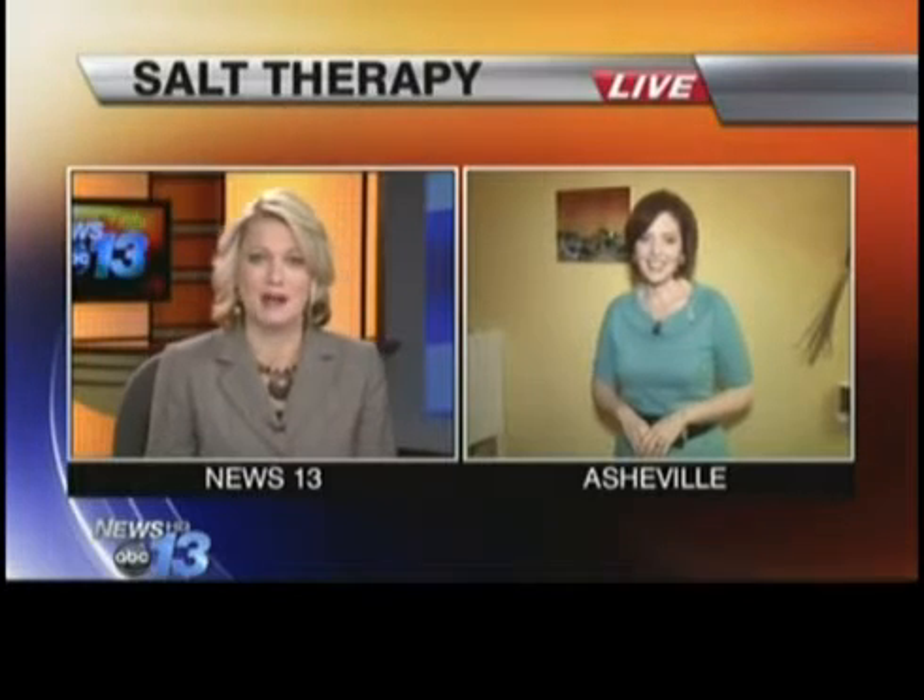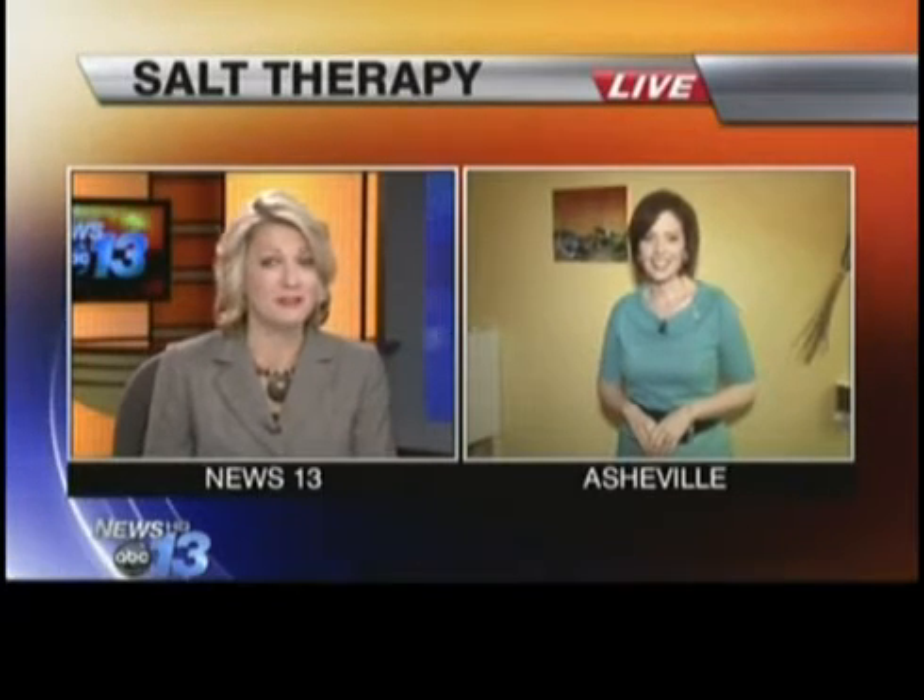So many people are looking for some sort of relief from seasonal allergies. I'm Victoria Dunkel. Coming up live, we're going to take a look at something that's been working for folks in Europe for hundreds of years: salt therapy. The early arrival of spring brought an early arrival of allergy season. News 13's Victoria Dunkel is streaming live from Asheville with a look at a treatment that has been helping people in Europe for more than a hundred years.